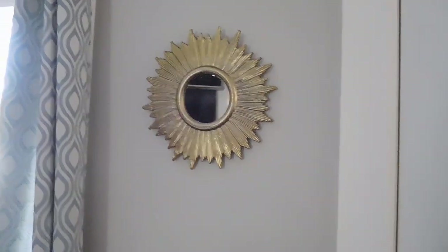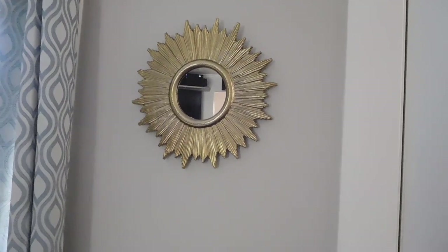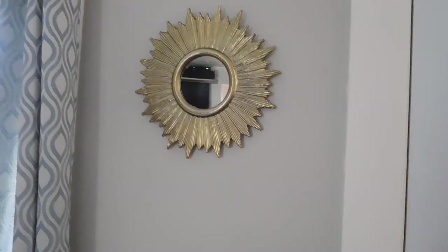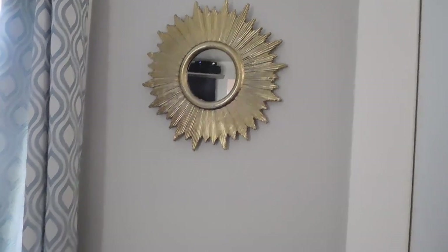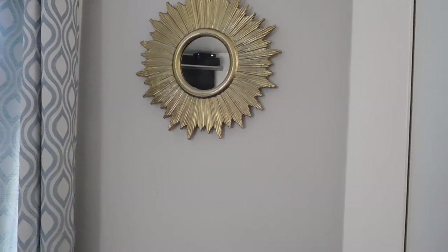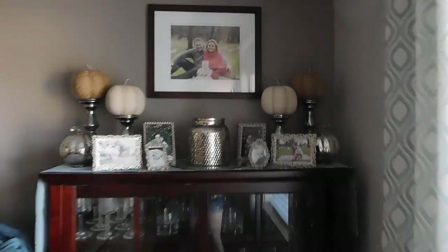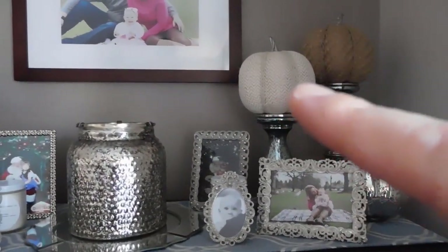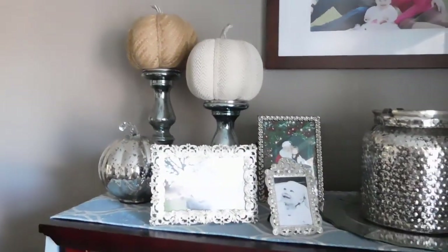That mirror I actually purchased last year for holiday Christmas decor in my house, and I just never took it down because I think it's really pretty. It's from Nate Berkus at Target. Over here I have just some pumpkins on some candle pedestals. Those guys were actually from the Target dollar spot last year, I believe, and then the mercury glass ones were from TJ Maxx.